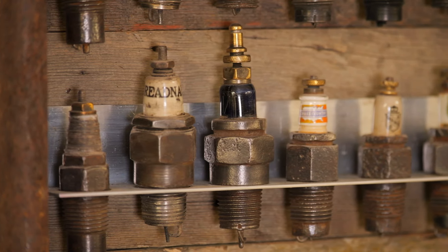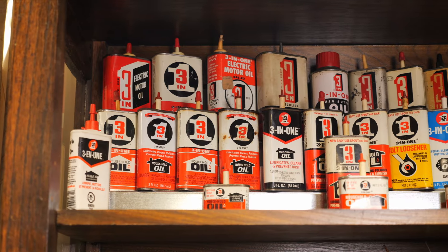The thrill is in the finding them. I can go on the internet and buy all I want, but that's no fun. More fun to see them at a show or at a swap meet or in an antique shop somewhere.